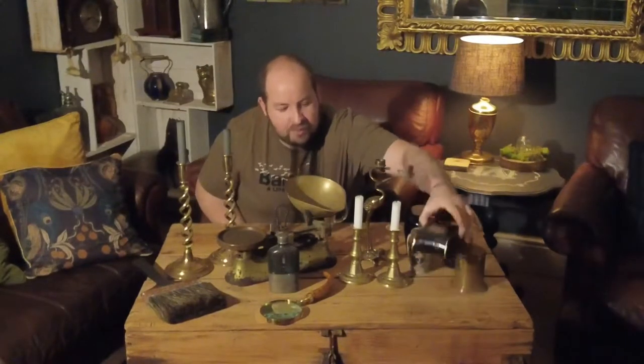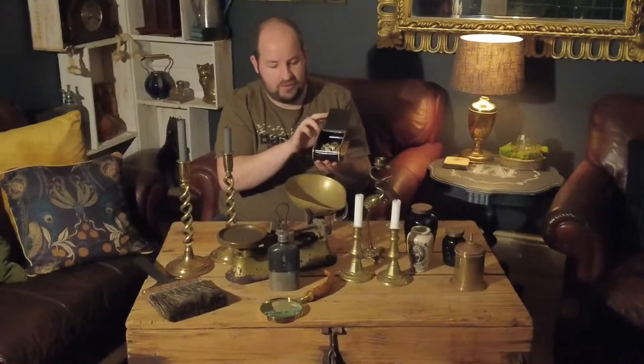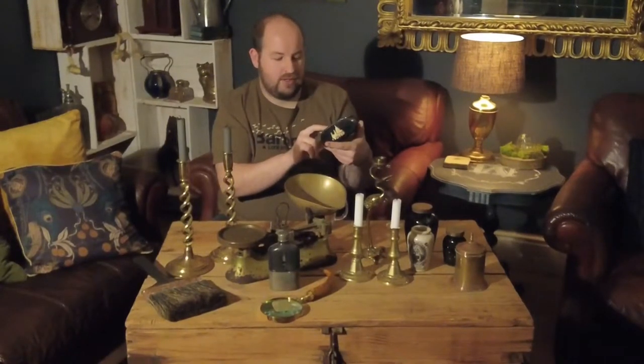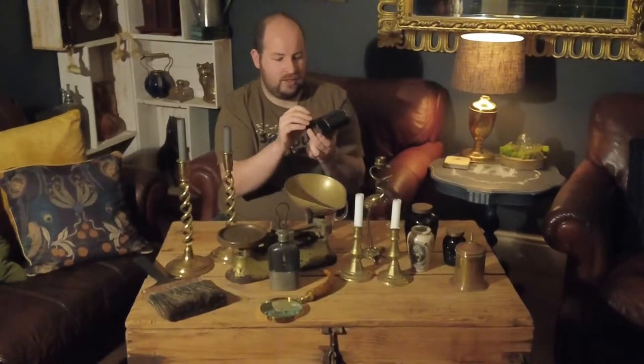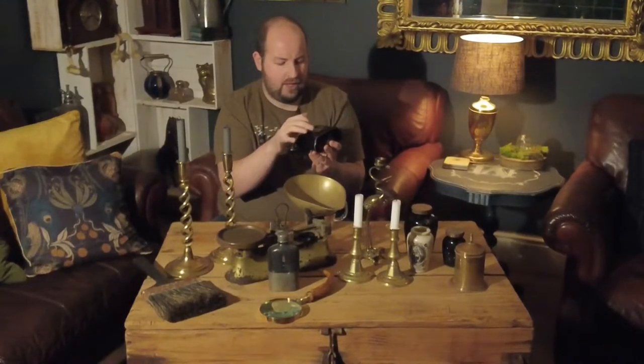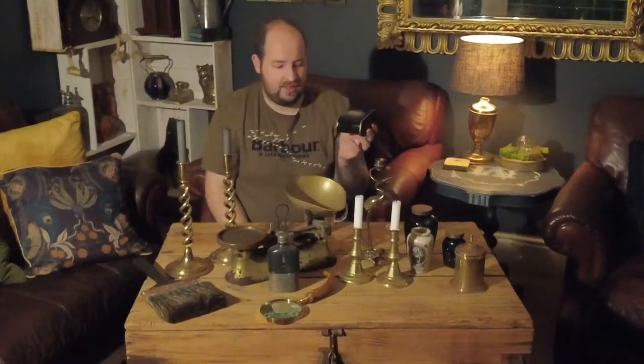My favourite piece — and I'm keeping it — is this little black money pot or storage pot. I think it may have originally stored tobacco or something similar, but I've got my pennies in there now. It's got artwork on each side depicting different London buildings, and the front says 'The City of London' with a coat of arms and some Latin writing. It appears to be painted wood with a metal lid.